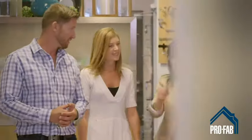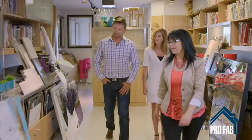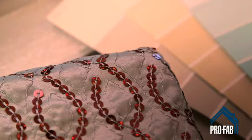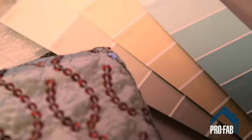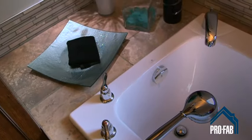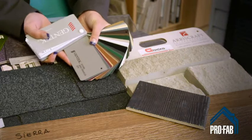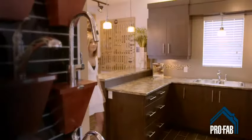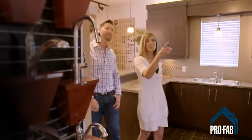The interior decorator will talk to you about everything related to atmosphere, from paint and accessories to curtains and bedding. An impossible feat to make all these choices, you say? Not at all. Our professionals guide you by inquiring about your tastes and needs in order to recommend a decor that perfectly reflects your personality.